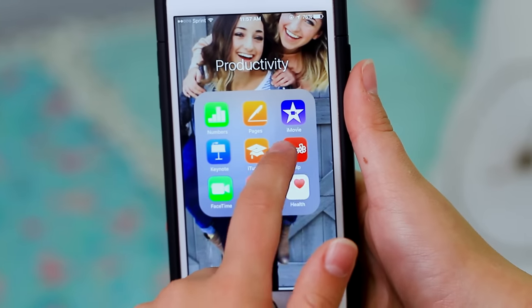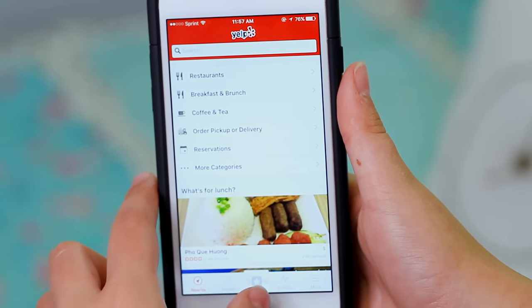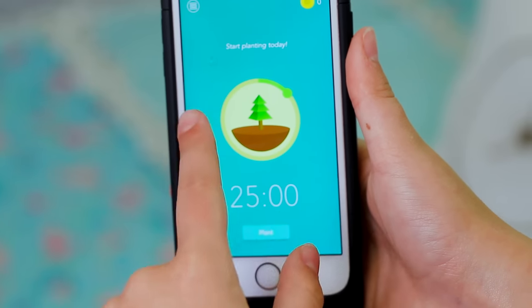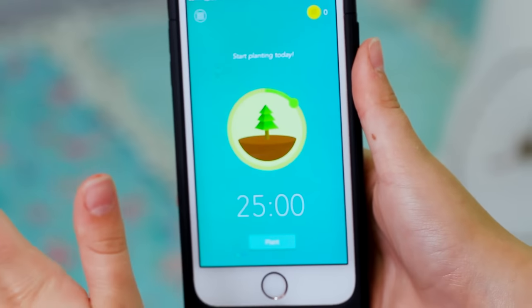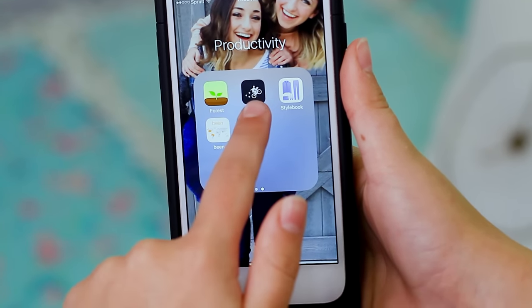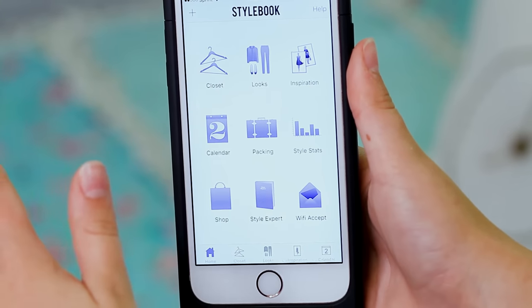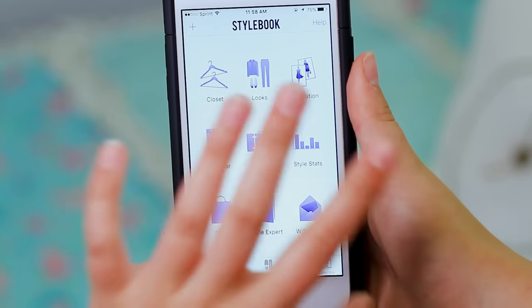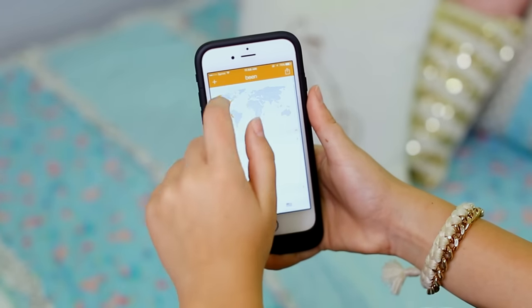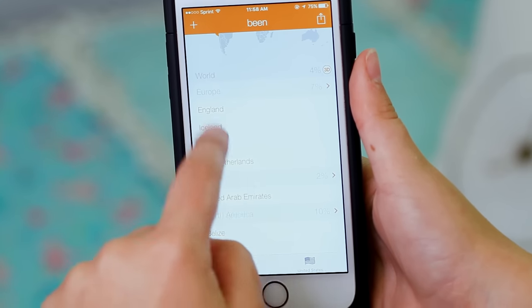Here is my last folder. Starting with Yelp — you type in a store or restaurant and it finds the closest one and gives you directions, which is really helpful because I get lost a lot. I also have a study app that keeps me on track — the longer I study, the bigger my tree will grow. And one of my favorite apps is Postmates, which I use when traveling in the U.S., mostly when I go to LA. It's a delivery system where they pick up your food and deliver it to you. I've got my Stylebook app where I keep all my fashion inspiration ideas, and the Been app where I track all the places I've traveled and what percentage of the world I've seen.